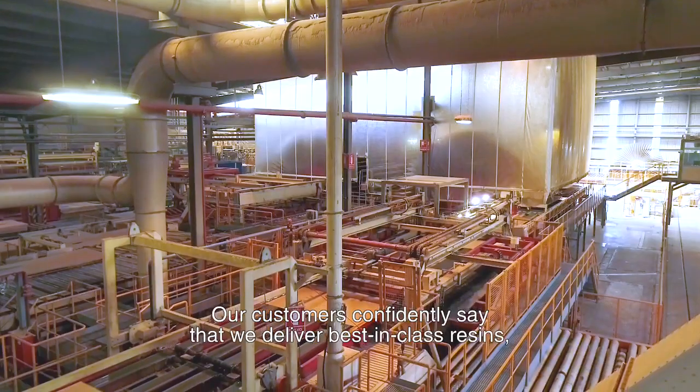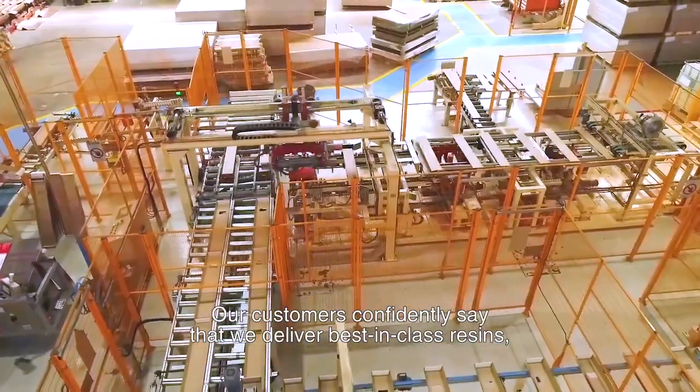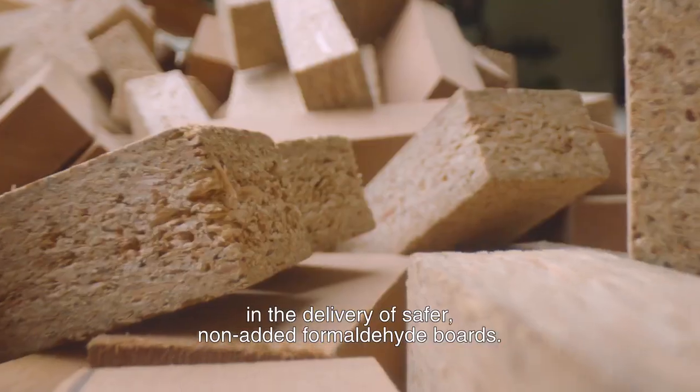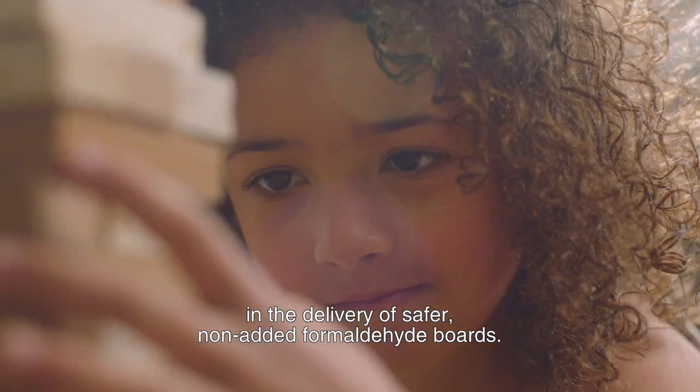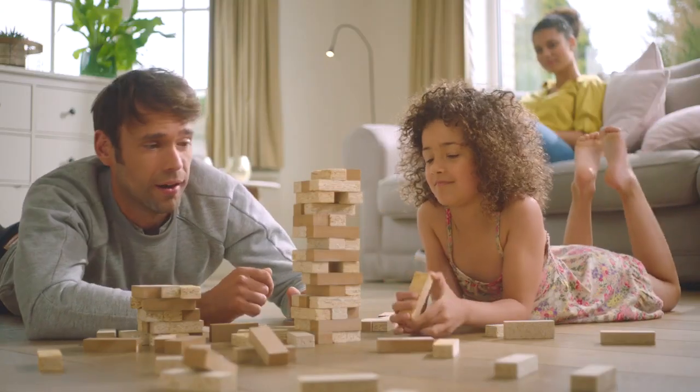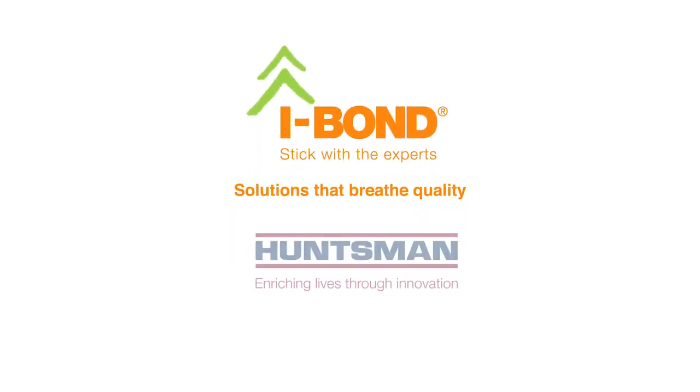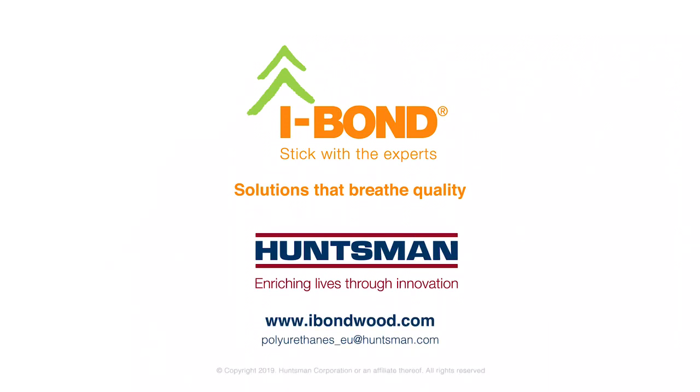Our customers confidently say that we deliver best in class resins and leading service in the delivery of safer non-added formaldehyde boards. iBond wood resins — solutions that breathe quality.